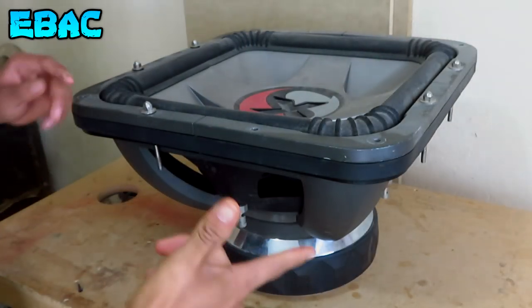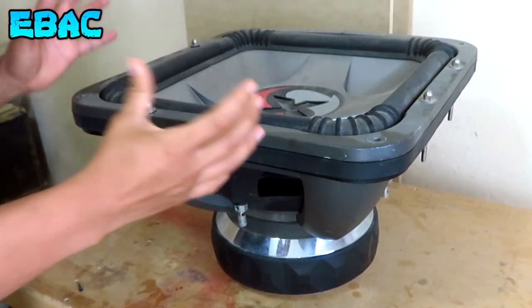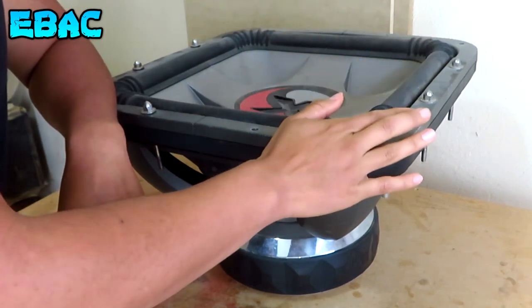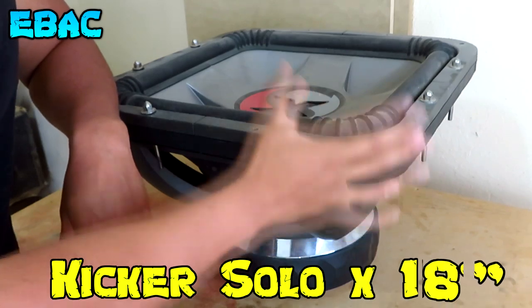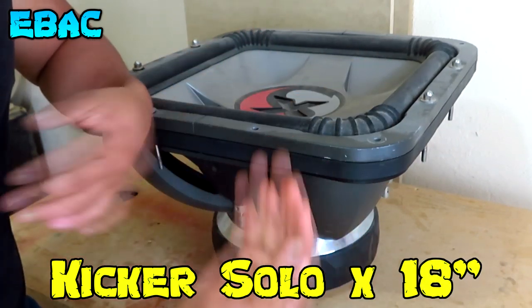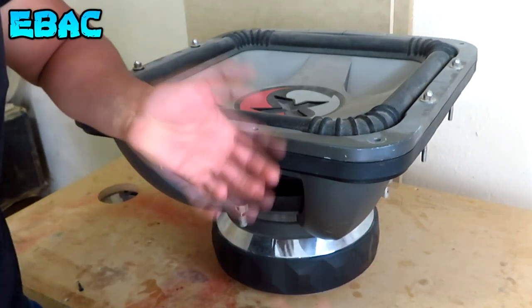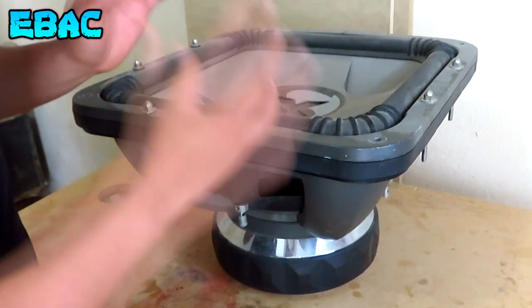Hey, ¿qué tal amigos de Extreme VeseloCard? Espero que se encuentren excelente y sean bienvenidos a un nuevo video. En esta ocasión, como pueden ver, aquí tenemos al enorme subwoofer Kicker Solo-X de 18 pulgadas. Y pues varios en los comentarios me han preguntado para cuándo los demos con el Kicker Solo-X, para cuándo vamos a fabricar el cajón y pues todo ese tipo de cosas.